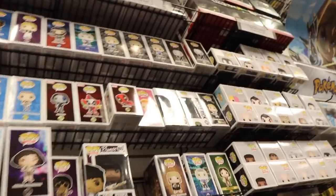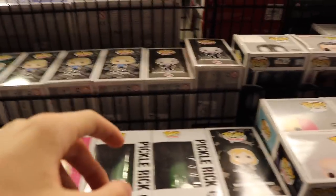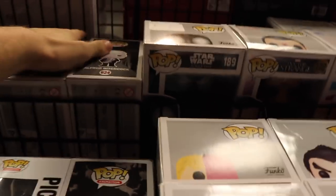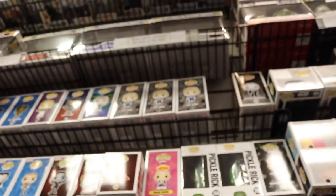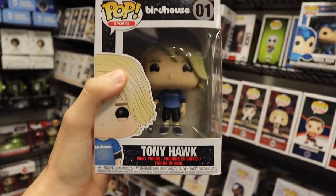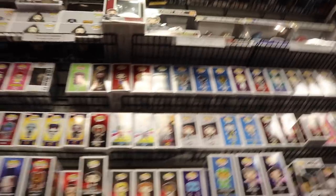Oh my gosh - they've got Alfred Hitchcock! And Tony Hawk right next to him as well. That's crazy - Tony Hawk and Alfred Hitchcock, pretty cool. There are a couple of others but none I'm really looking for, so maybe we'll come back for those depending on what we see at Sunrise Records.